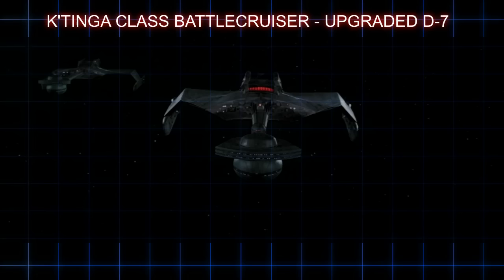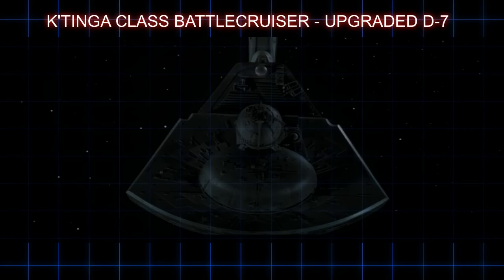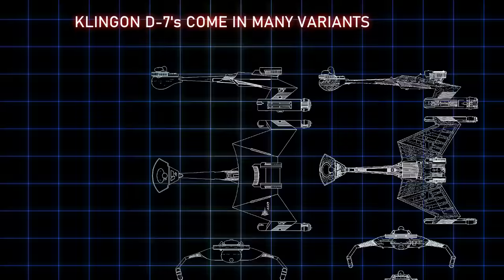But by the time of Star Trek The Motion Picture, when the Enterprise was undergoing a major refit, the Klingons would already be fielding an upgraded battlecruiser of their own known as the Katinga class.